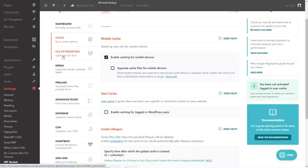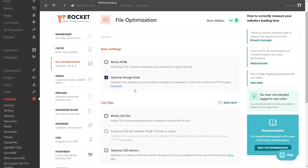File optimization and media is probably where we'll do most of our tweaks. Under file optimization, we have things like minifying HTML and CSS files — removing whitespace to reduce file size. It's worth testing these out, but minification can sometimes cause issues on the front end of your site, especially with JavaScript. If you find your site has a problem, chances are these settings are the cause. I'd highly recommend changing things one at a time.